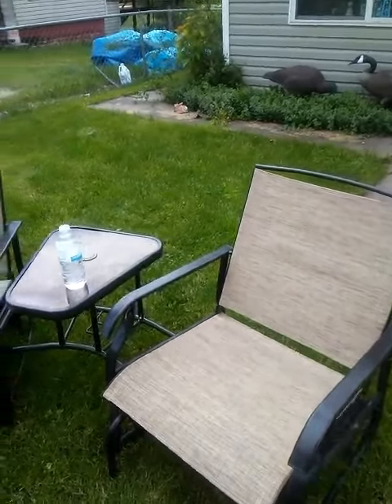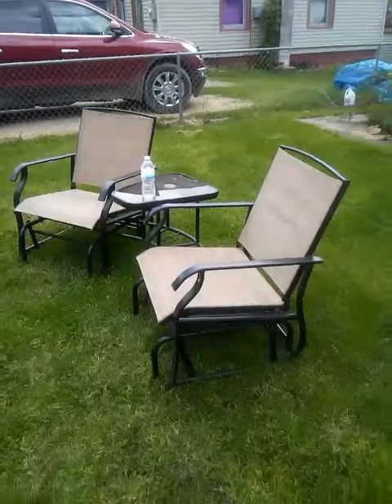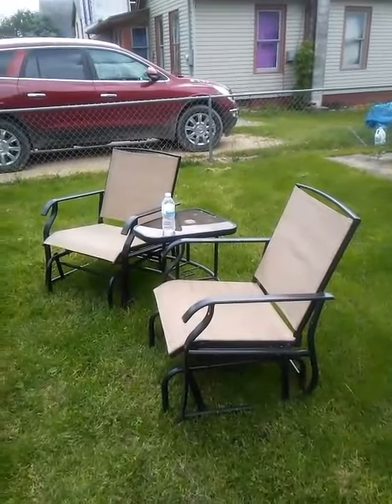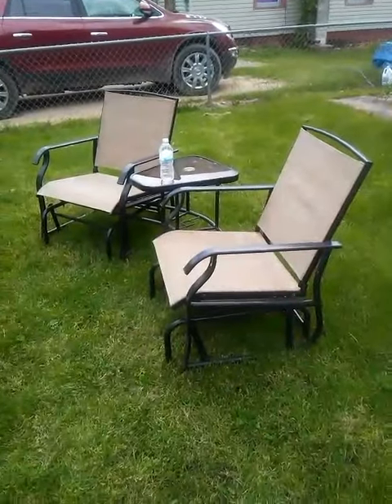Hi everybody, this is Brian here and I got something to show you. These are my chairs I got for my birthday this year. These are really good chairs.